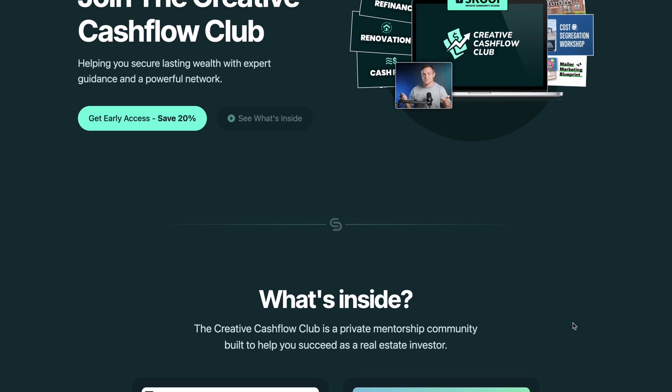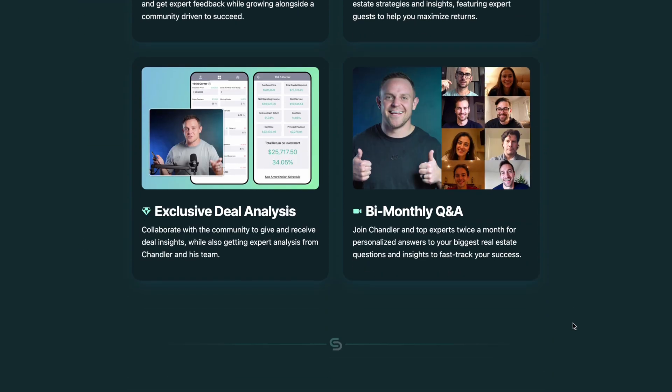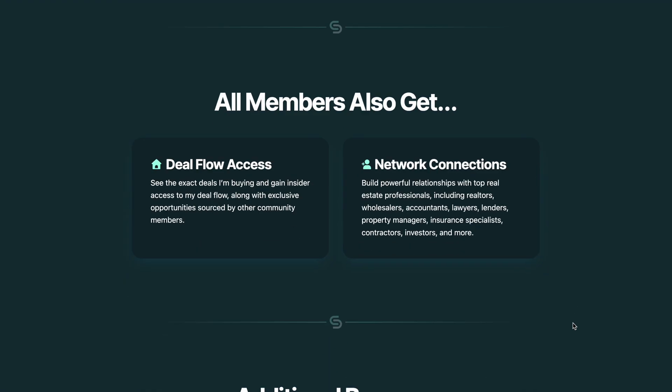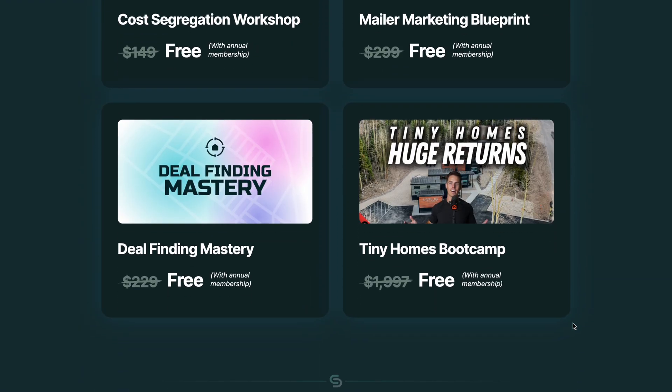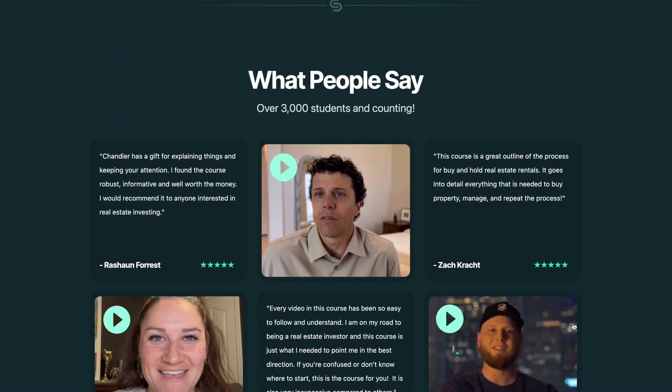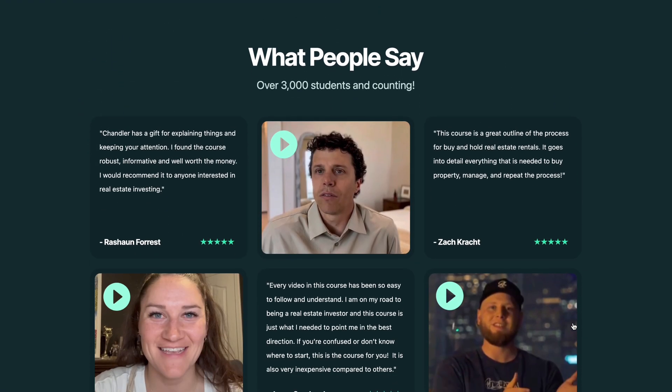Once the homepage was done, it was time to move on to his community page, which was going to be a really important sales page. The most important and most difficult part of these types of pages is finding a good way to illustrate the value of becoming a member. Your page has to be really convincing to get people to pull out their credit card and buy something without ever meeting you face to face. The goal is you want them to feel absolutely overwhelmed by all the value that they're going to get by becoming a member.